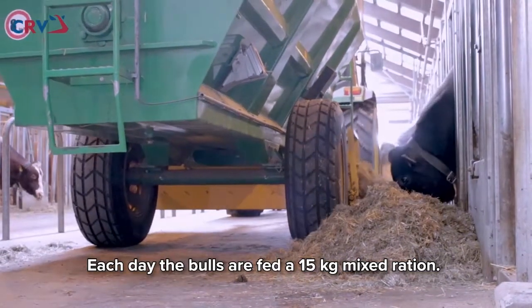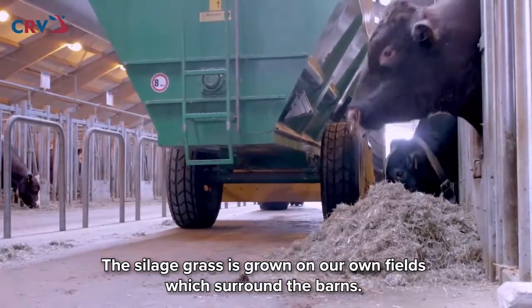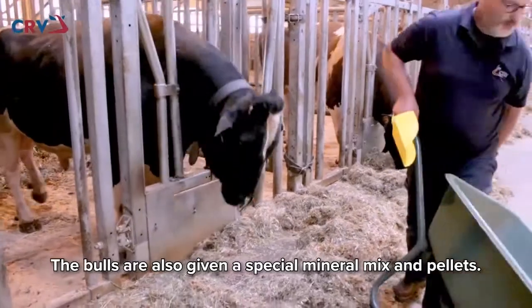Each day, the bulls are fed a 15 kilogram mixed ration. The silage grass is grown in our own fields, which surround the barns. The bulls are also given a special mineral mix and pellets.